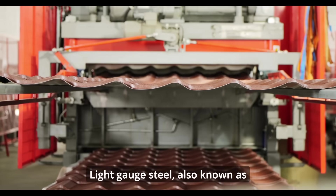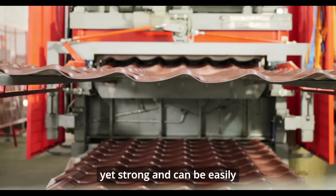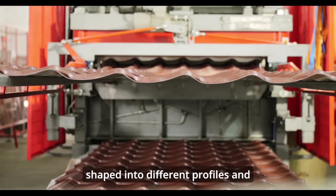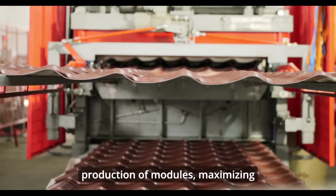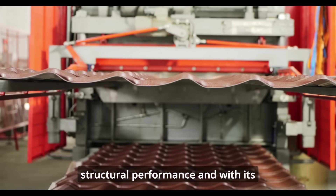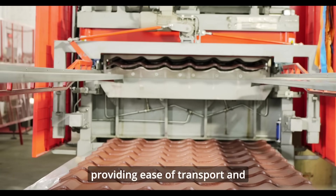Light gauge steel, also known as cold-formed steel, is light yet strong and can be easily shaped into different profiles and shapes, enabling the fast production of modules, maximizing structural performance, and with its lightweight properties, providing ease of transport and lifting.